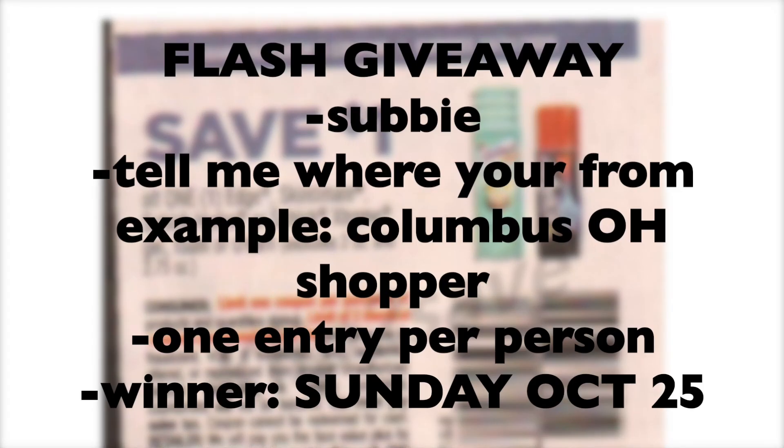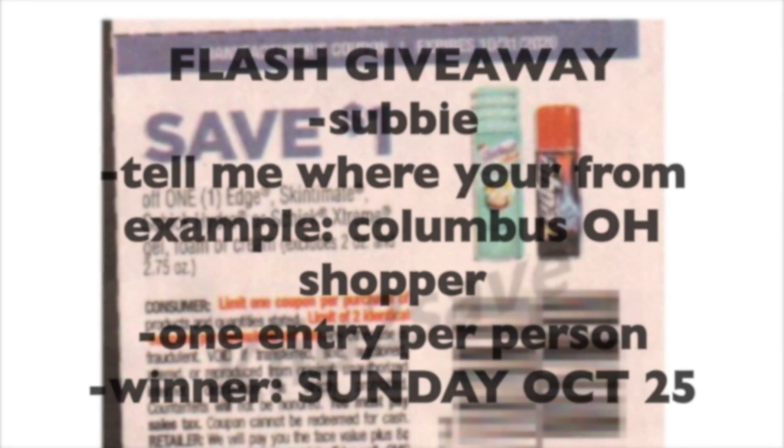Because I have a lot of extra shaving cream coupons, I'm having a flash giveaway right here. To participate, you've got to be a subscriber. In the comments, tell me where you're from — for example, if you're from Columbus, Ohio, write 'Columbus Ohio Shopper' and that is your entry. One entry per person, and the winner will be picked on Sunday, October the 25th. Only one winner — I will send you some of these coupons so you can get in on this deal and get some free money-making shaving cream.